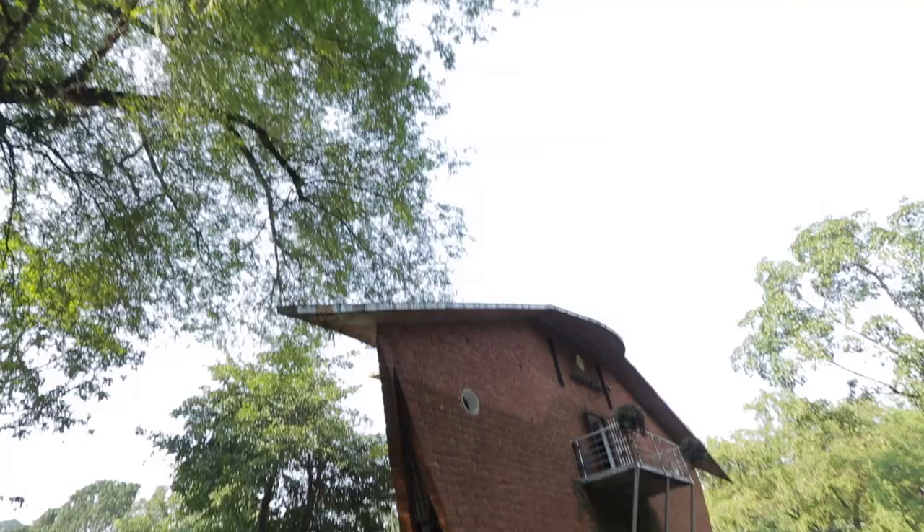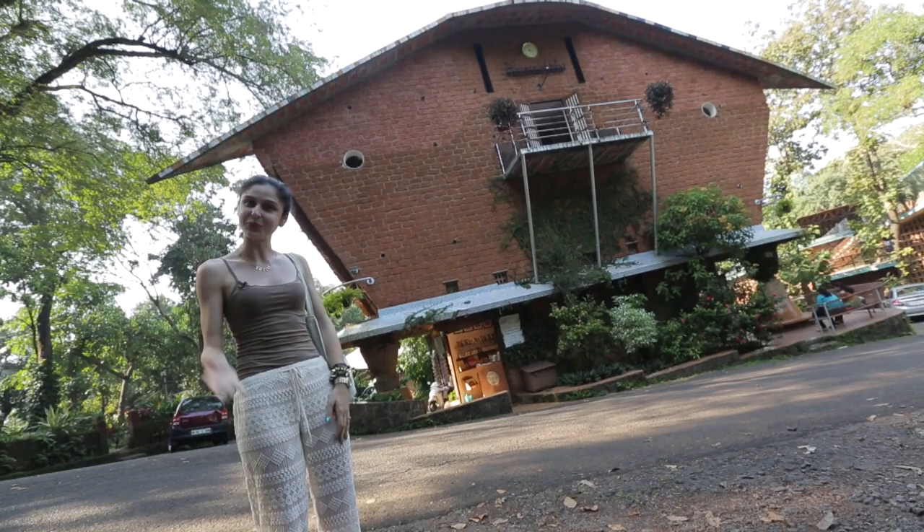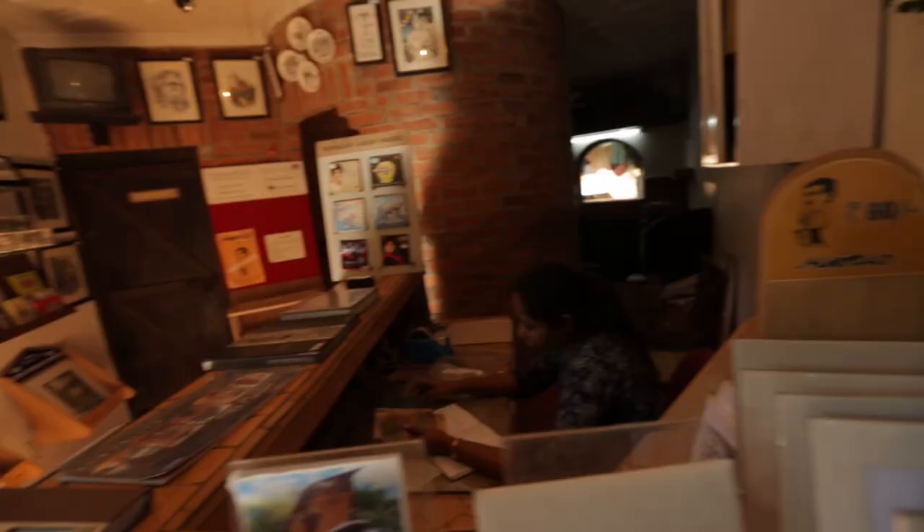We are outside the Houses of Goa Museum, which was set up by architect Gerard Dekuna about 10 years ago. This is a must-visit for architecture enthusiasts. The museum is three floors and they have a lot on architecture, artifacts and other stuff that we're going to show you.